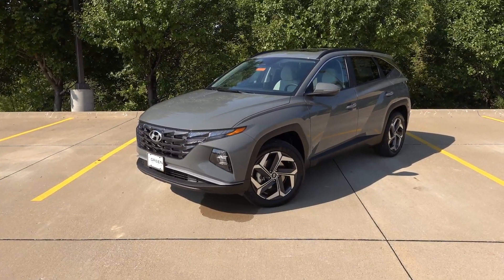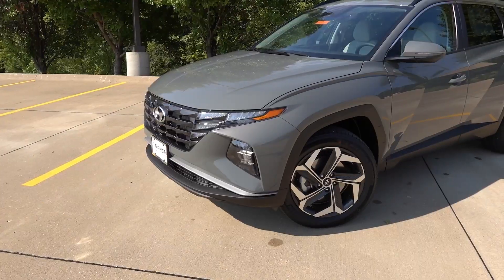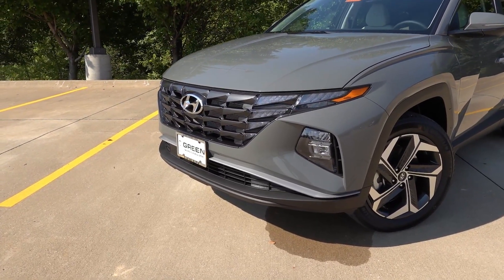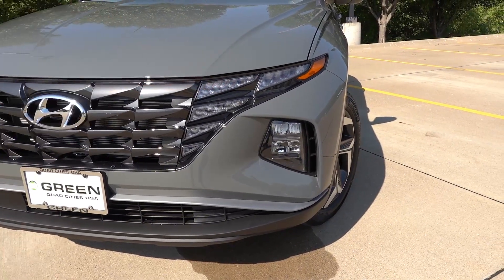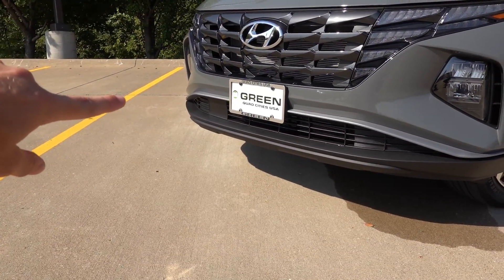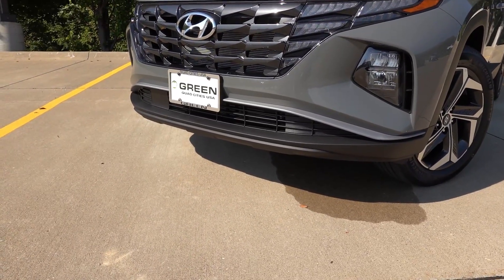The Tucson in front of us is finished in the Hampton Gray exterior with the gray H-Tex leatherette on the inside. Hampton Gray is very popular across every Hyundai model where this color is offered, and I expect the Tucson to be very popular in it as well. The front end has remained pretty much the same from its 2022 introduction. You'll find full LED lighting up front across all Tucsons — LED reflector headlights, both low and high beam, and LED daytime ring lights spanning the edges of the grille with LED turn signals in the upper corner. The center section has a dark gray metallic finish with the bright chrome Hyundai emblem, and the adaptive cruise radar sensor is located off-center to the passenger side next to the license plate.